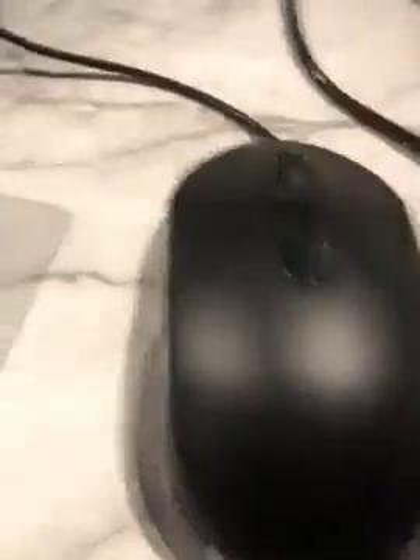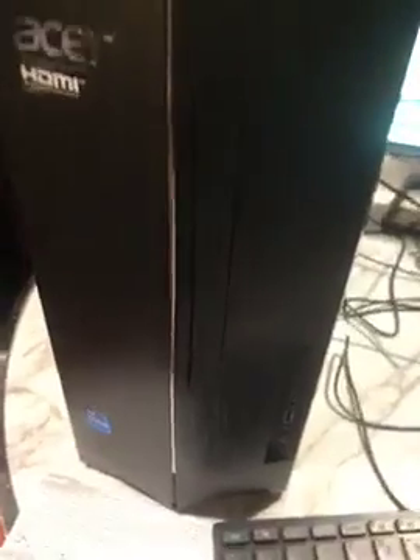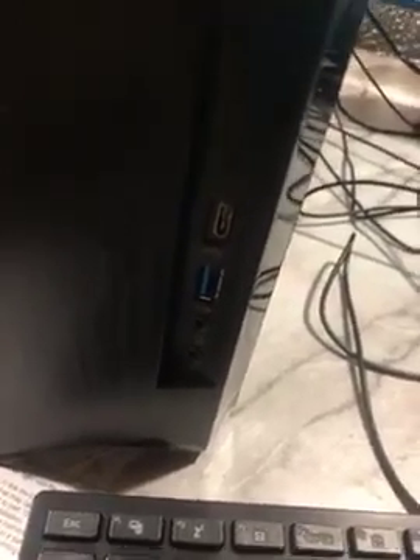You get the keyboard with all of the hotkeys, and you get a mouse. Here you have the optical drive, USB to USB-C ports, headphones and microphones, and a power switch at the top, and in the rear.